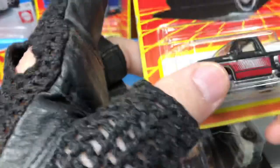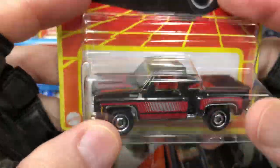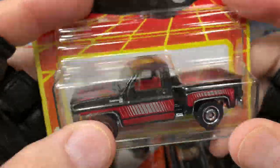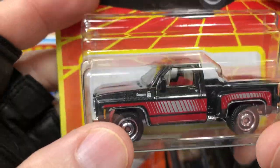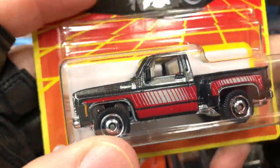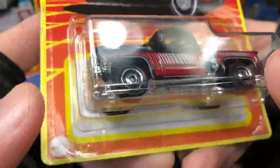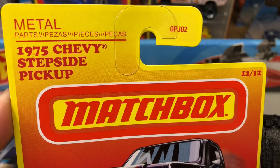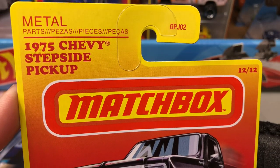Hello everyone, it's Marky. Thanks for stopping by guys — make sure you subscribe to my channel, you don't want to miss my daily videos, new video every day. Just picked up some Matchbox, I want to check these out. This one is a 1975 Chevy Stepside Pickup.